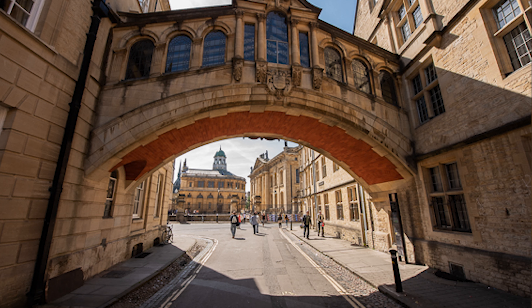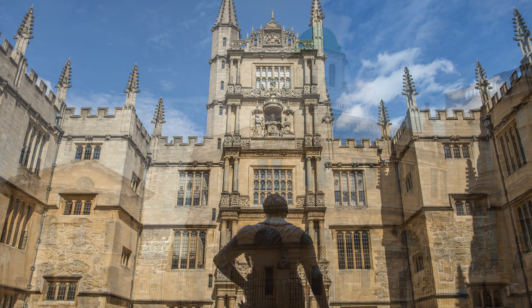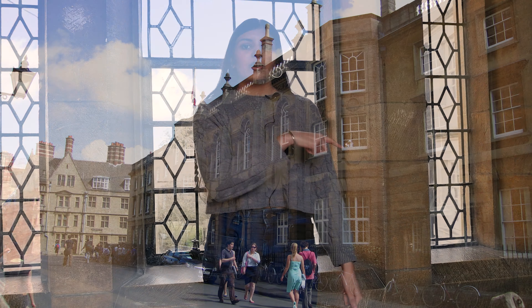So this is Hertford Bridge which connects OB and NB quads. It's more commonly known as the Bridge of Sighs and it's a really popular tourist attraction in Oxford, which is quite fun because you can photobomb people while you're here. It also overlooks the Sheldonian Theatre and the Bodleian Library, which are two places that you'll visit during your time here when you do your degree. It's actually faster to cross the road if you want to get between the two buildings, but it's also quite fun to walk across and have a look at the pretty skyline in Oxford.